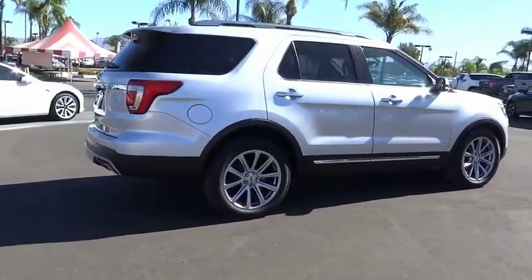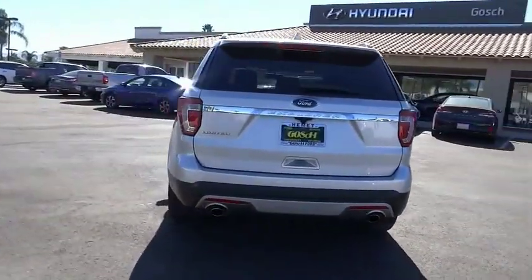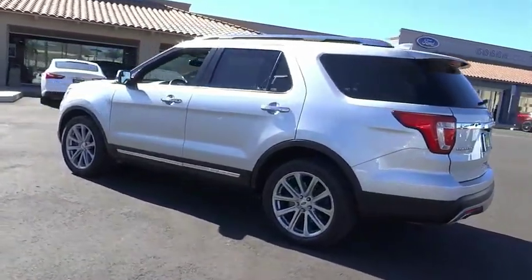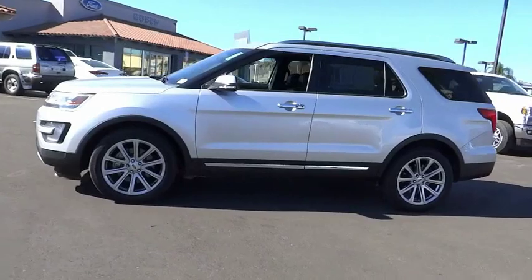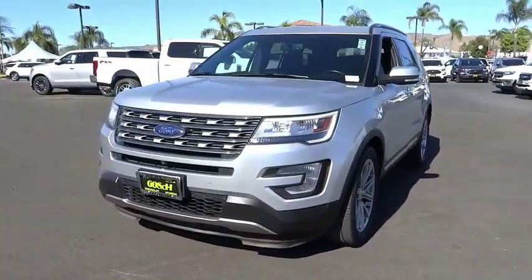This vehicle has less than 30,000 miles. Here are some of this vehicle's great options: electronic stability control, power liftgate, brake assist, traction control, remote keyless entry, fog lights, speed control, four-wheel disc brakes, ventilated front seats, rear window defroster.